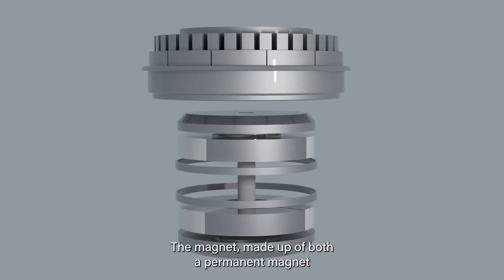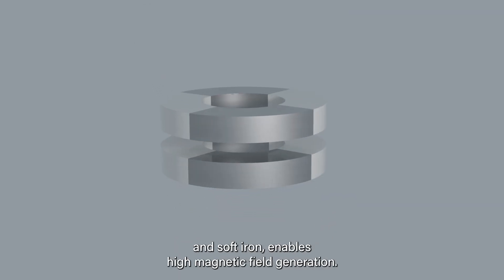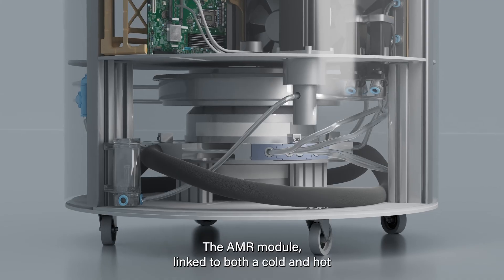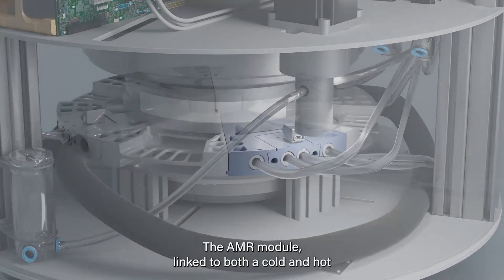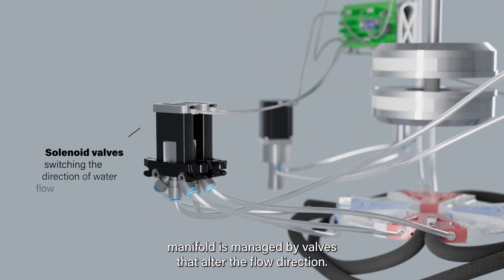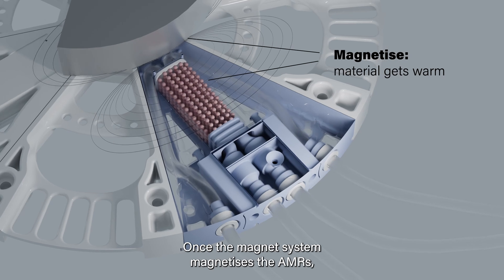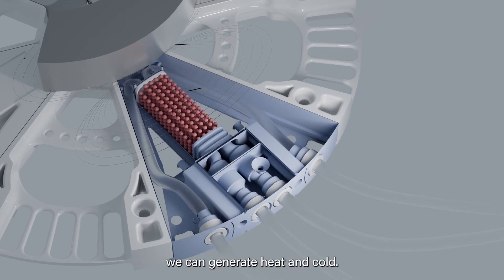The magnet, made up of both a permanent magnet and soft iron, enables high magnetic field generation. The AMR module, linked to both a cold and hot manifold, is managed by valves that alter the flow direction. Once the magnet system magnetizes the AMRs, we can generate heat and cold.